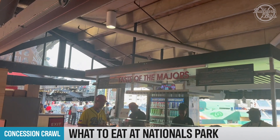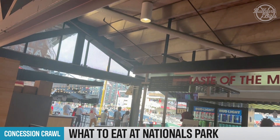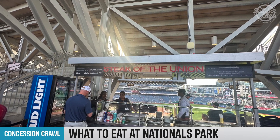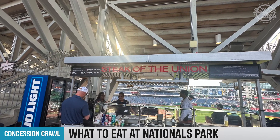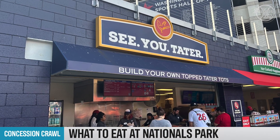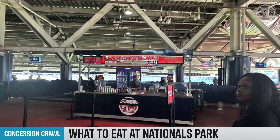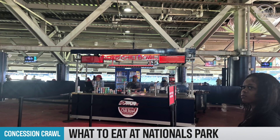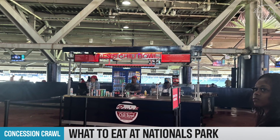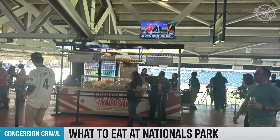Taste of the Majors offers a new hot dog inspired by the cuisine of the visiting team each series — you never know what might pop up. Steak of the Union has a chimichurri tri-tip sandwich, served with a horseradish sauce, arugula, and charred red peppers for $19.99. See You Tater serves backyard barbecue tots with pulled chicken, mac and cheese, crispy onions, and barbecue sauce for $14.99. Local favorites are prevalent throughout the ballpark. Ben's Chili Bowl serves a half-smoke all the way — a beef and sausage half-smoke with brown chili, mustard, and onions. Capital City Mambo Sauce has chicken nachos and pulled pork sandwiches with the iconic sauce.